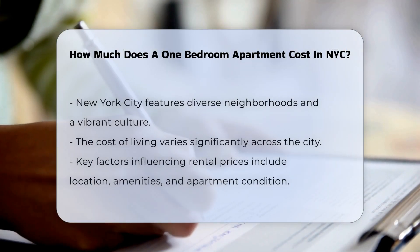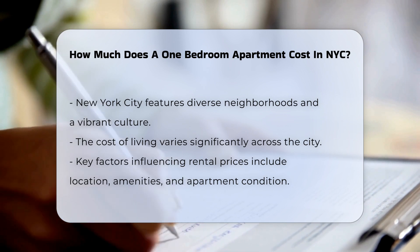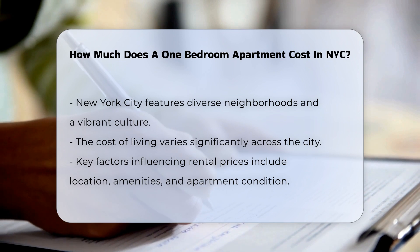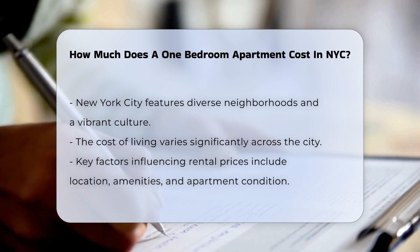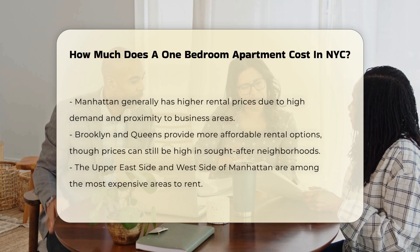New York City is known for its diverse neighborhoods and vibrant culture. The cost of living can vary significantly across the city. Factors such as location, amenities, and the condition of the apartment play a crucial role in determining rental prices. In Manhattan, prices are generally higher due to demand and proximity to business districts.